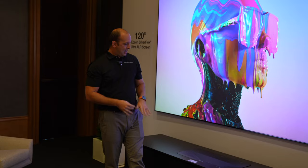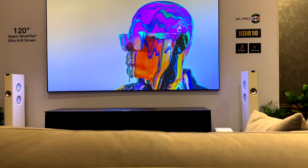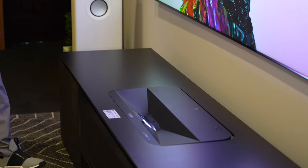The one that you guys had at CEDIA this year was a beautiful unit. And as you've stated, it's really important that we protect our customers' investments — we want them to last as long as possible. Kellen, I know you have some hands-on experience with the Salamander design cabinets with the LS P9 Samsung unit. You want to tell us a little bit about your experience?